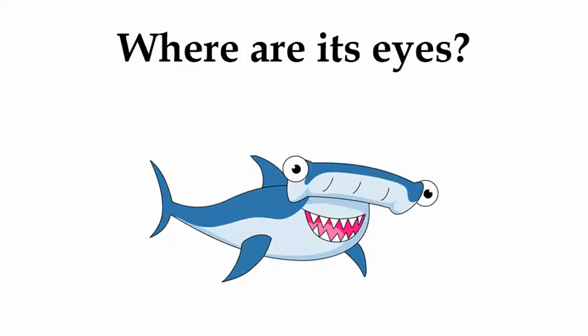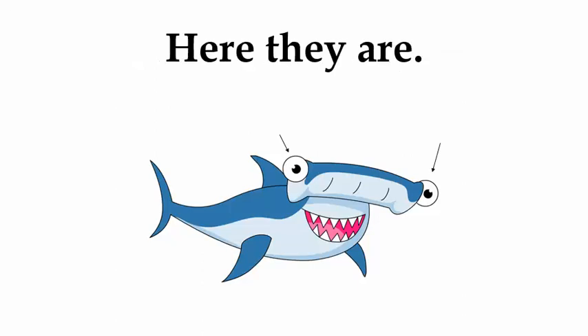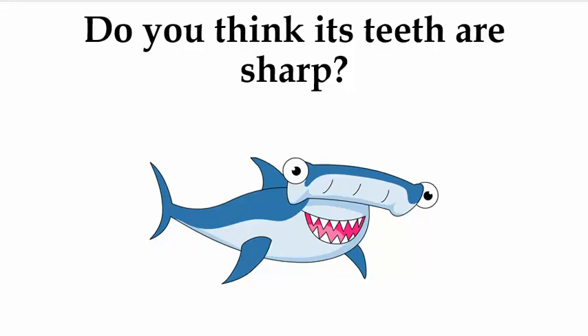Where are its eyes? Here they are. Do you think its teeth are sharp?